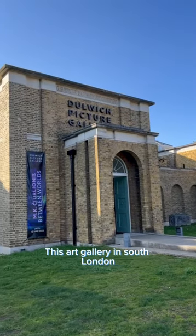This art gallery in South London is the oldest purpose-built art gallery in the world, and not only that, it's very unusual in that it has a mausoleum inside it.